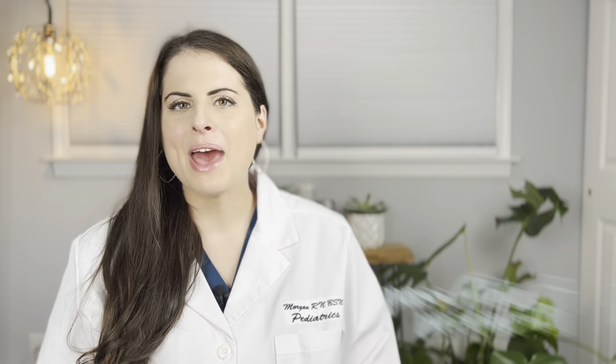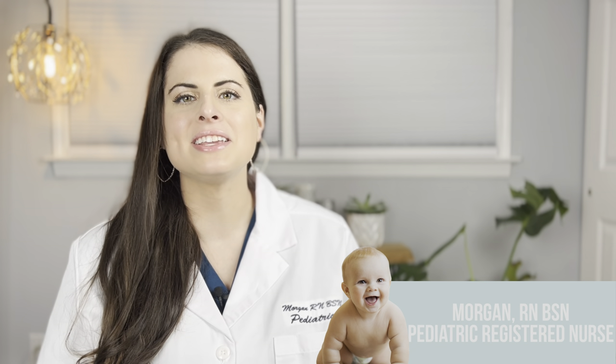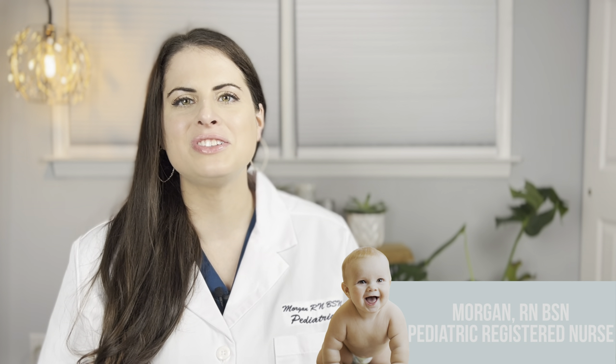Hi everyone and welcome to the Passable Parent channel. I'm Morgan and I've been a registered nurse for over 10 years specializing in pediatrics and early childhood development.